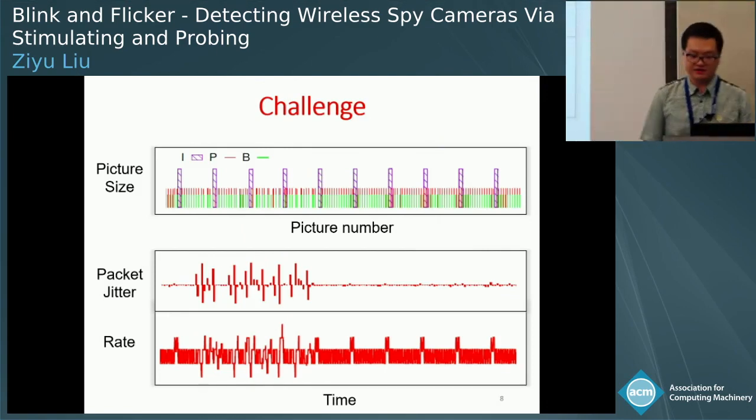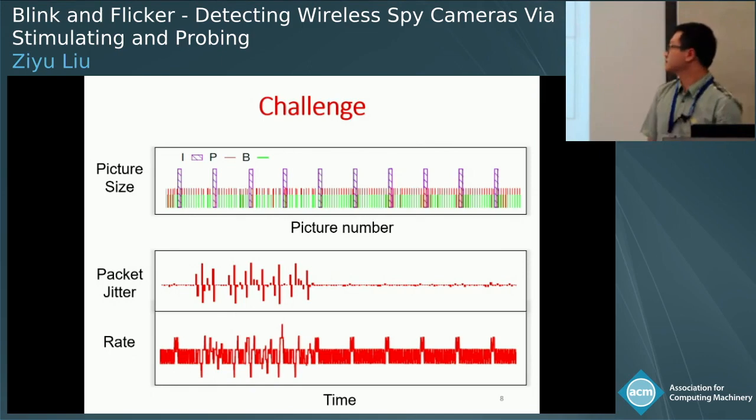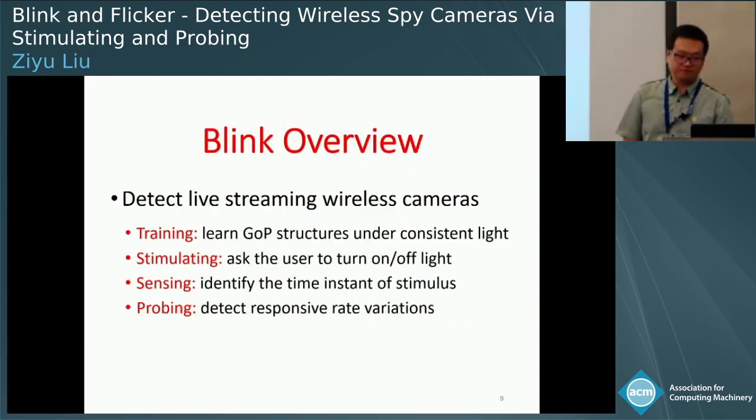However, realizing this idea is not easy because of many practical challenges. In particular, bit rate measurements can be polluted by network variations such as packet jitters. For example, a figure shows the picture sizes, packet jitters, and bit rates measured for a live video stream. During measurements, the video scene remains stable. However, due to network contentions, we observe a burst of jitters such that packet intervals are randomly dispersed or squeezed. As a result, bit rate measurements vary significantly, which will mislead the detector. I will discuss how to address this challenge.